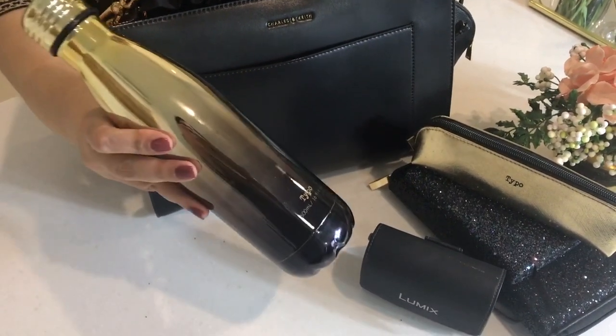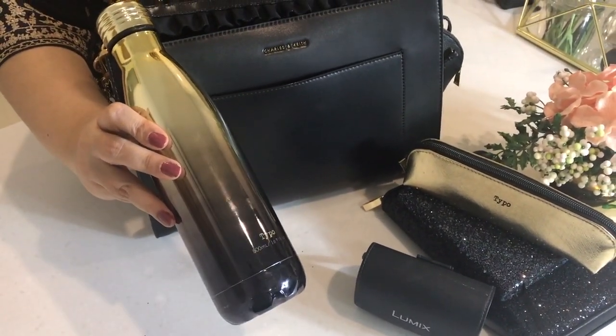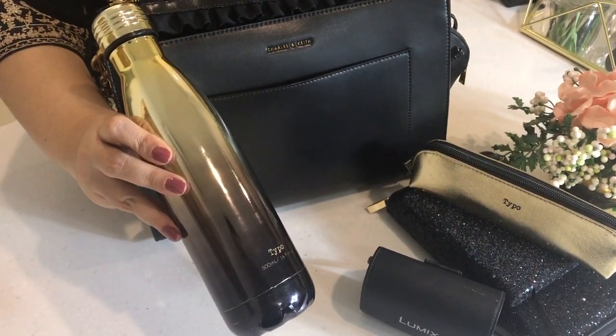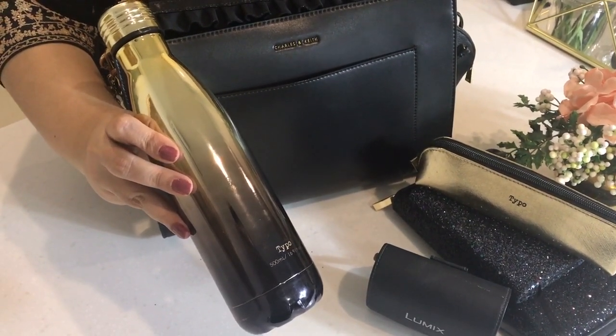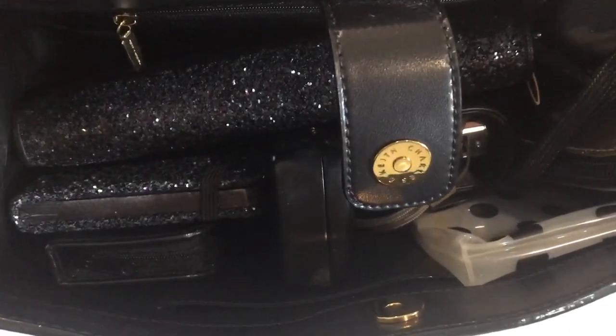I'm also carrying this beautiful ombre water bottle which is important for keeping me hydrated. I love that it has gold and black in its combination. Well, that's it — that's all there is in my travel handbag.